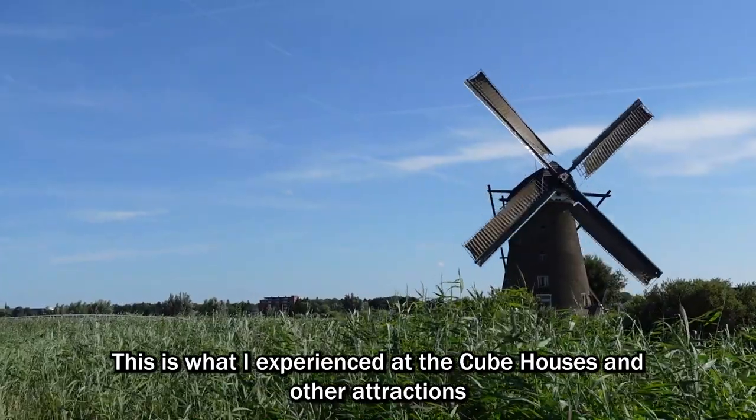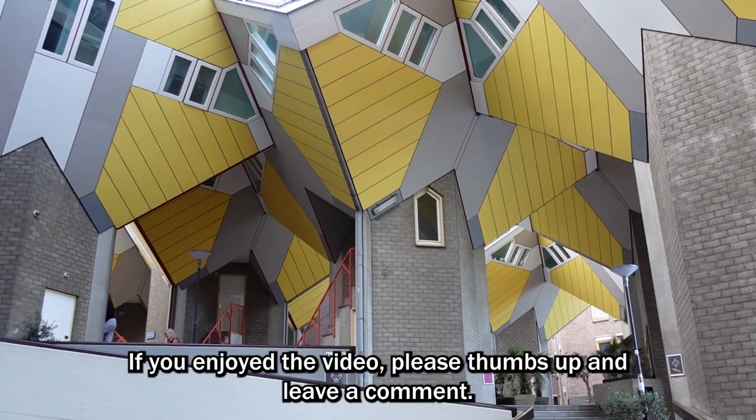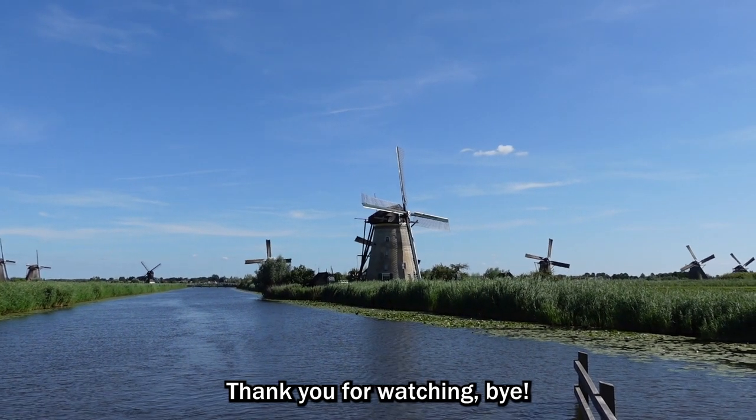This is what I experienced at the cube houses and other attractions in and around Rotterdam. If you enjoyed the video, please thumbs up and leave a comment. And if you want to see more travel videos like this, don't forget to subscribe. Thank you for watching, bye!